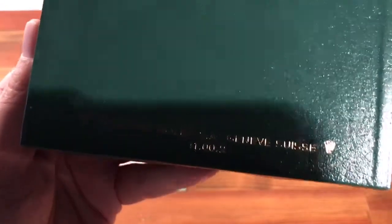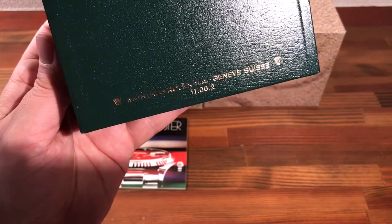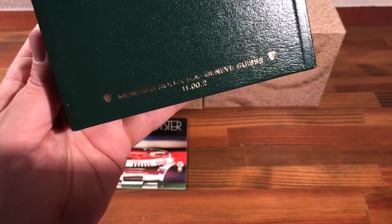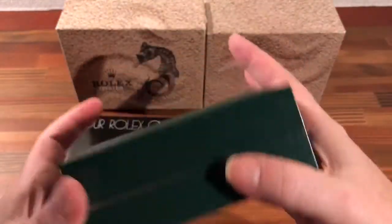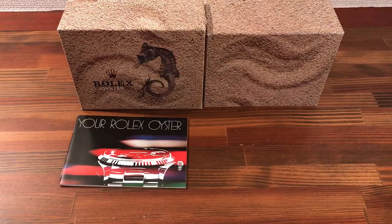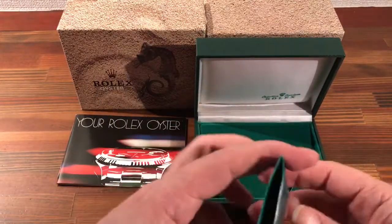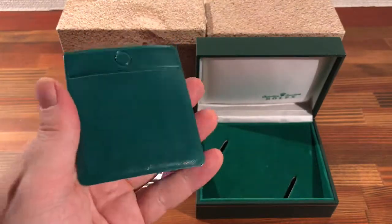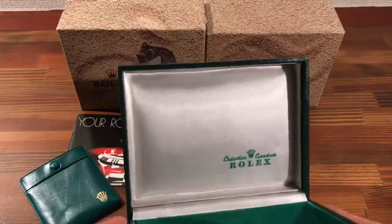I'm going to take a look at the bottom half of the box. This is a Montrez Rolex SA Genève 11.002. This one comes with a nice Rolex accessory — a little plastic vintage pouch. Really nice clean vintage box this.